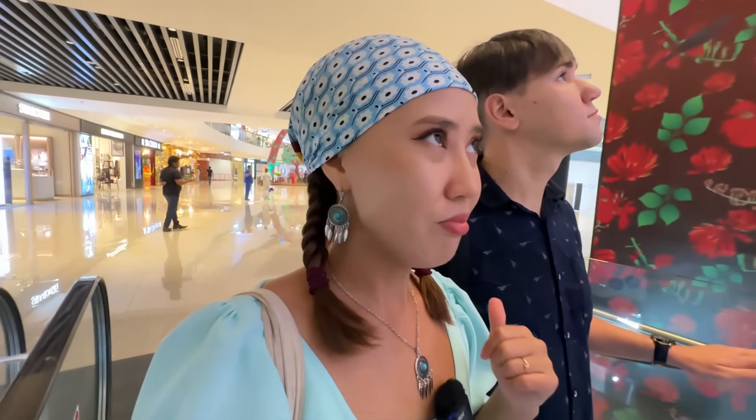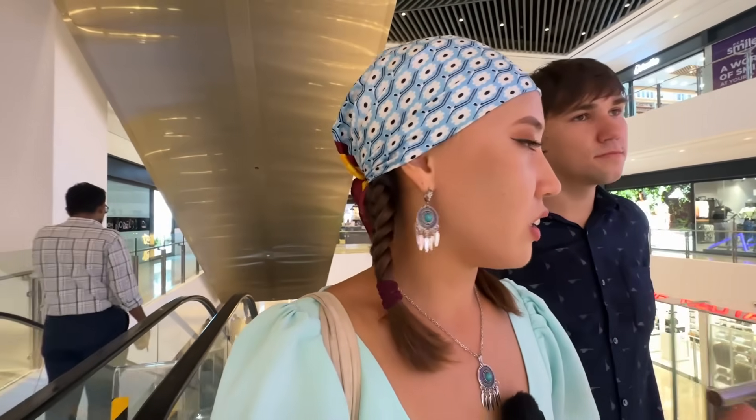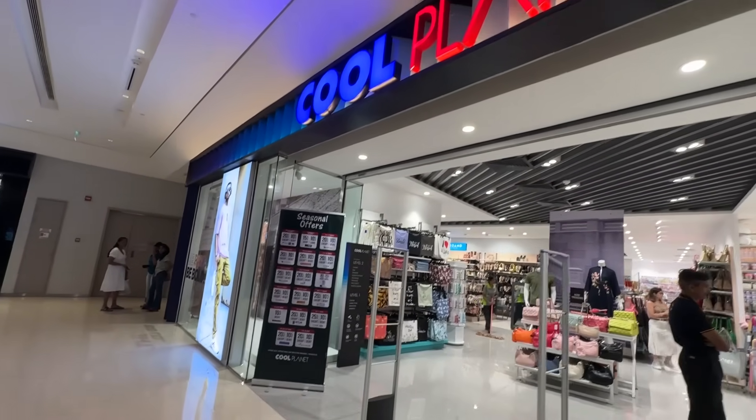Today I want to share a lot of impressions, because this is already our second mall in Sri Lanka. We got to know a lot about Sri Lanka in terms of clothing. Here in Sri Lanka you can find mostly local brands. And the most interesting is that they produce not only traditional clothing, but also modern clothing like European style. It's really good for youngsters. Cool Planet has, I think, two floors.